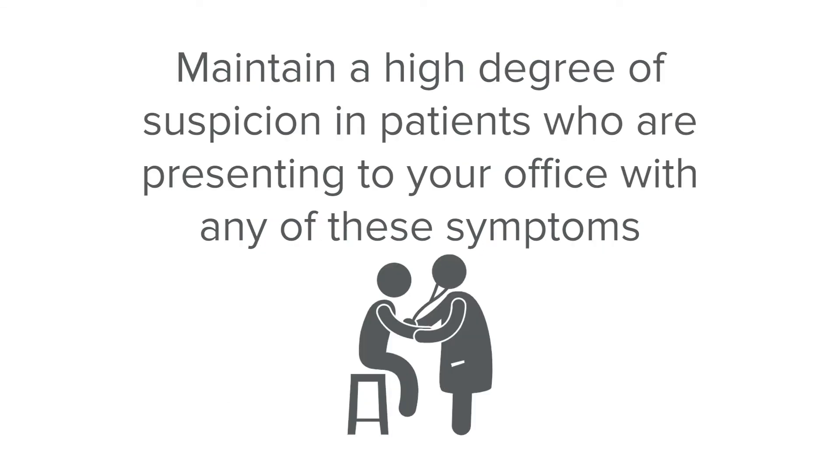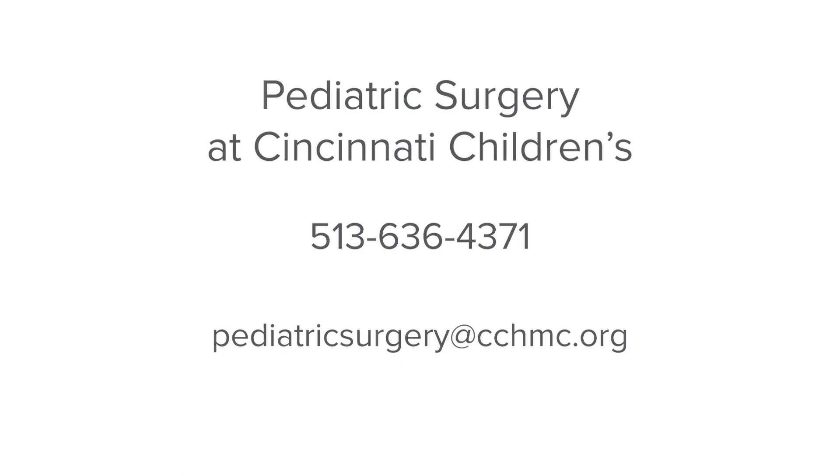The takeaway for this video is to maintain a high degree of suspicion in patients presenting to your office with any of these symptoms. We know this is a very rare diagnosis based on the studies. However, if you're seeing a patient with abdominal pain, diarrhea, nausea, fevers, or an x-ray that looks like a bowel obstruction, we really need to see that patient to evaluate them for appendicitis. For more information or to discuss this further, please use the contact information on the screen.